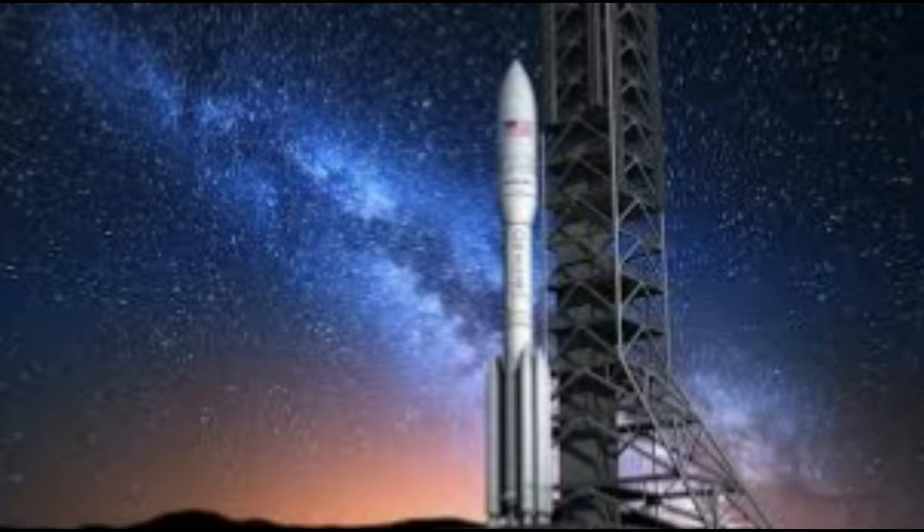Rockets are now used for fireworks, weaponry, ejection seats, launch vehicles for artificial satellites, human spaceflight, and space exploration. Chemical rockets are the most common type of high-power rocket, typically creating a high-speed exhaust by the combustion of fuel with an oxidizer.